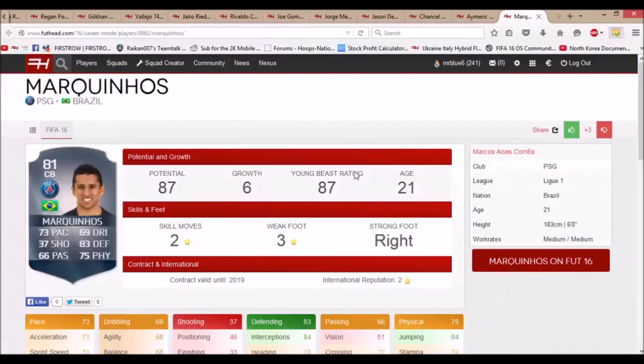The next player is Marquinhos. He's one of the higher-end young center-back signings you could have — a perfect signing for a team like Real Madrid, Barcelona, or Bayern, like a big team with a lot of money to spend. He starts at 81 rated and goes to 87 rated, and he's only 21 years old, so he'll be very expensive. You won't really be able to sign him unless you're a top team.